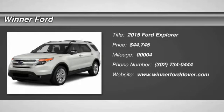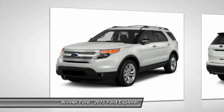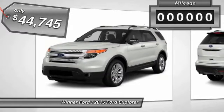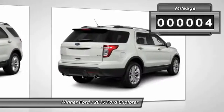The 2015 Explorer. You've got a lot of capabilities to call on in a Ford Explorer. Don't underestimate your choices. And it is priced below $45,000. This vehicle has less than 100 miles.